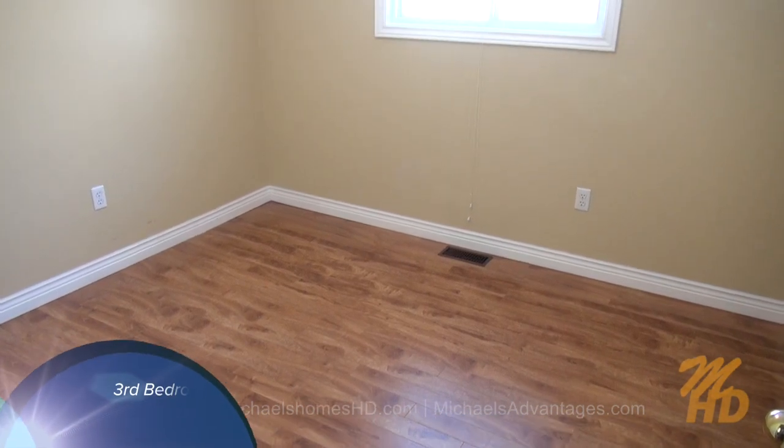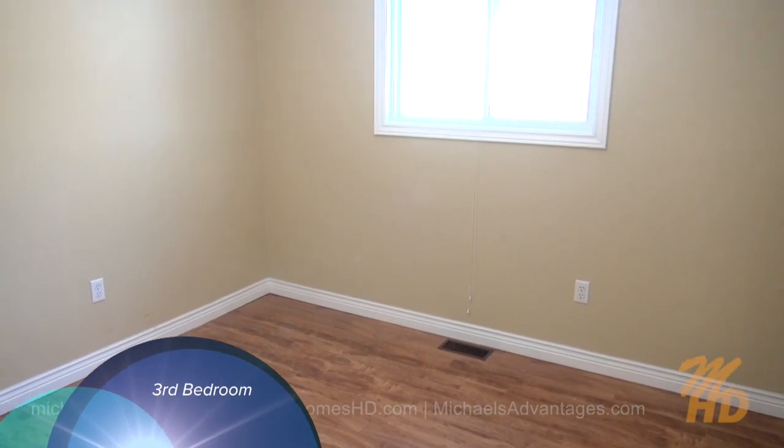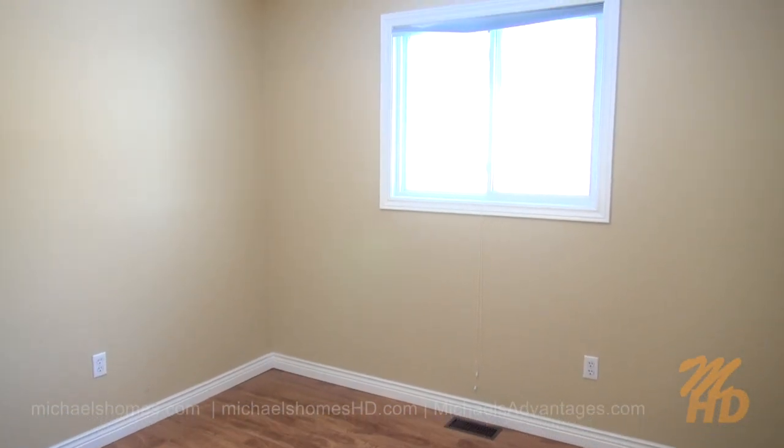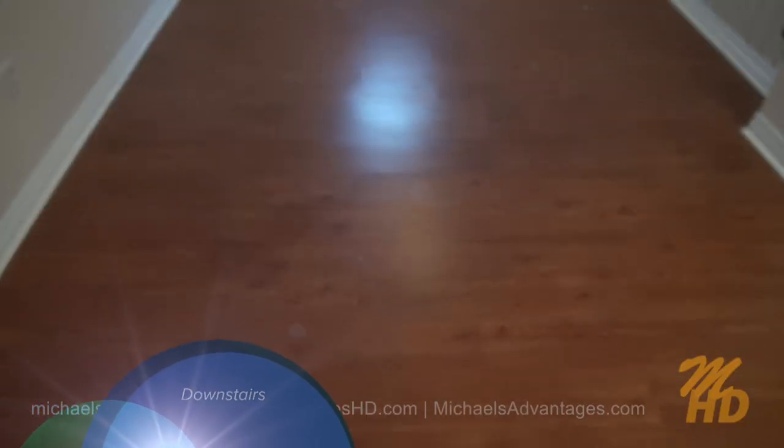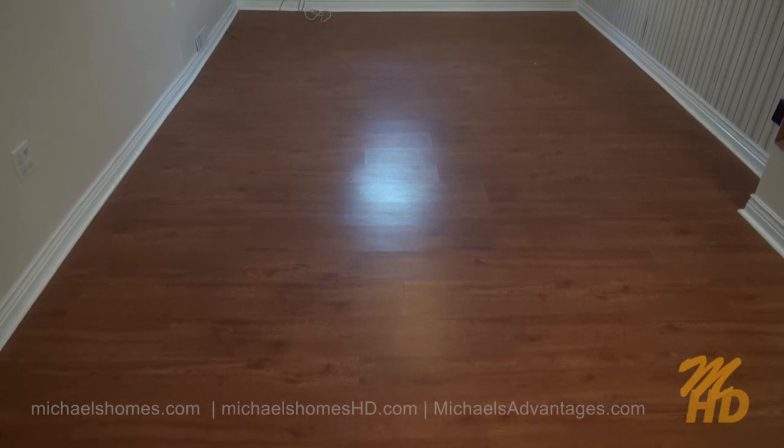This would be our third and last bedroom on this floor. As you can see, the whole house has really nice new flooring and big windows. Next we shall go down these stairs to the basement. At the bottom of the stairs we see this large TV or rec room.